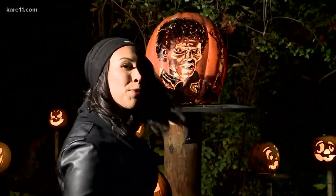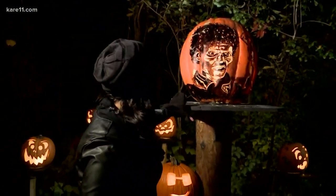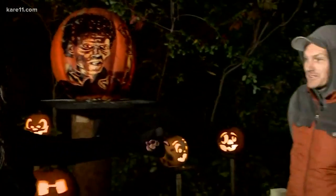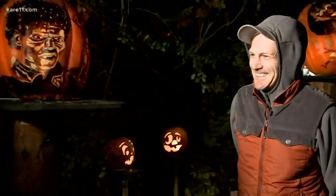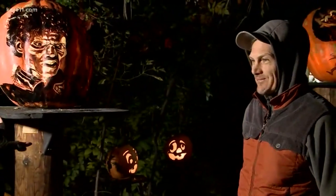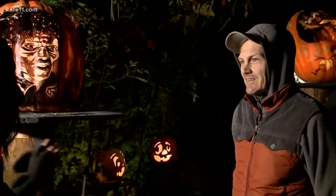As you can see, it takes a lot of work to make these kinds of jack-o'-lanterns, and Travis Rector is here from Passion for Pumpkins. You had a hand in carving some of these, and this goes through Halloween, so your work's really not done.